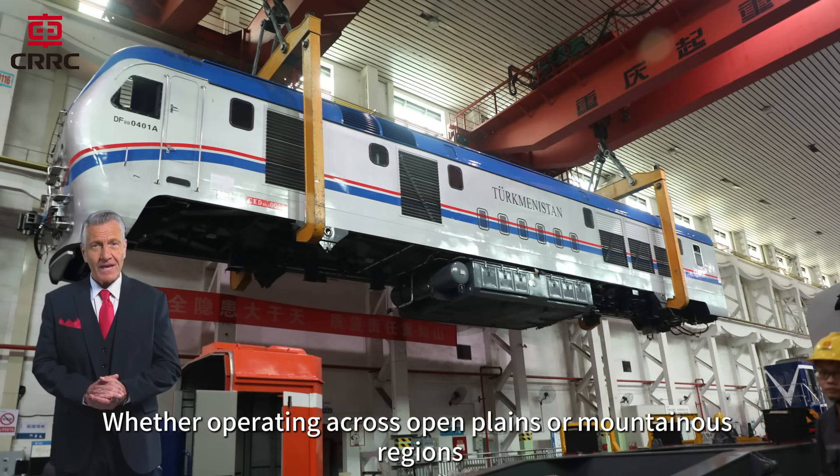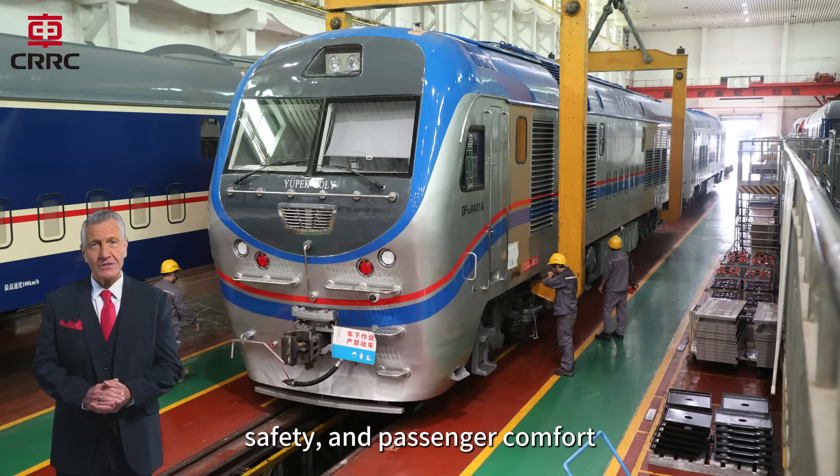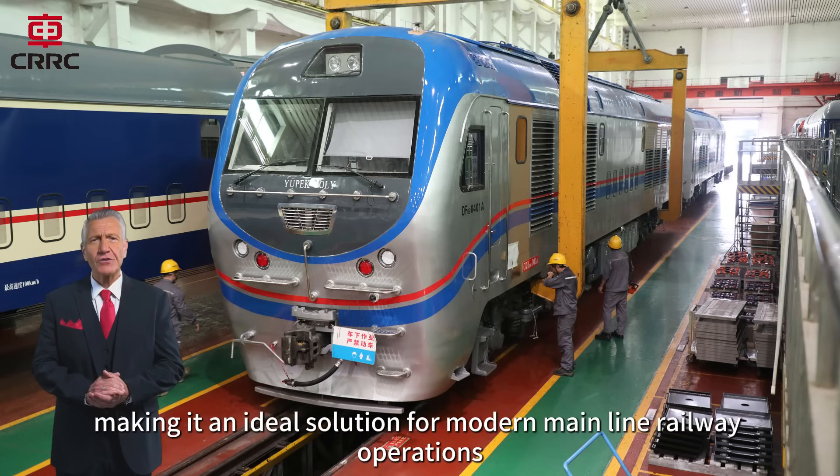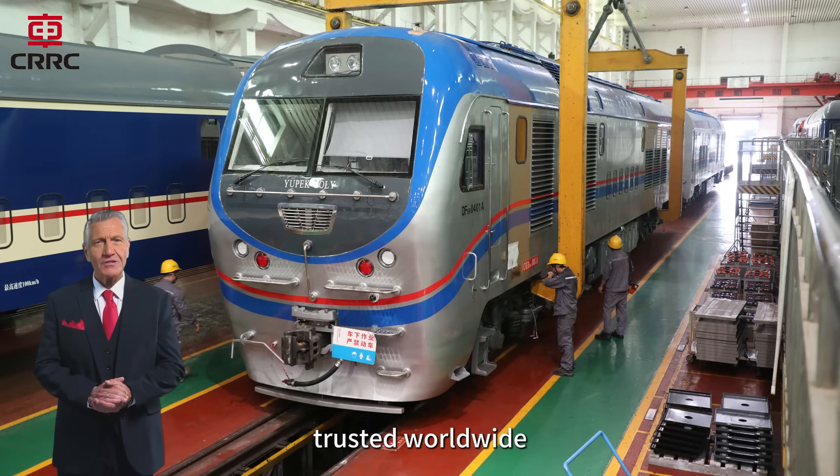Whether operating across open plains or mountainous regions, the CKD9A is designed for endurance, safety, and passenger comfort, making it an ideal solution for modern mainline railway operations. CKD9A diesel locomotive — proven power, trusted worldwide.